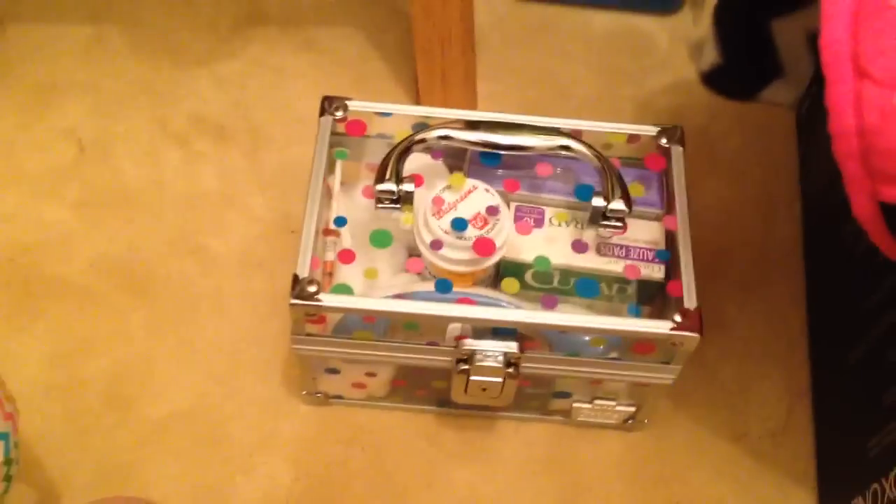Hi guys, it's Rachel here. I am in Melody's room because I thought to show you guys her meds, because I haven't done it yet. So I thought it's kind of time to do that.